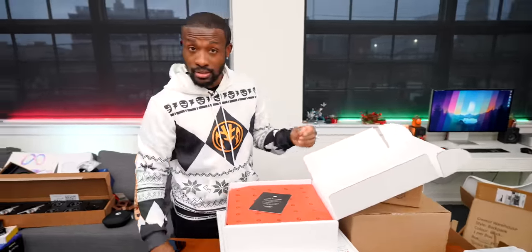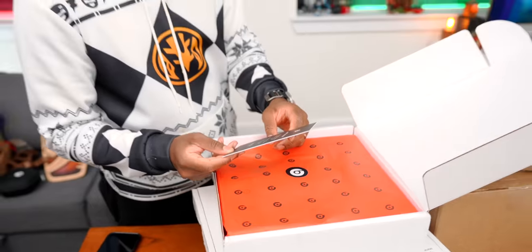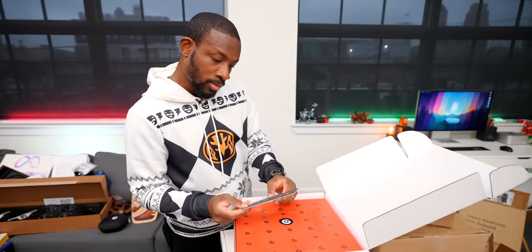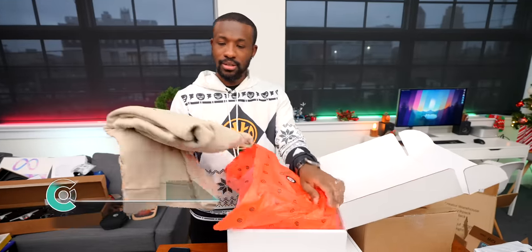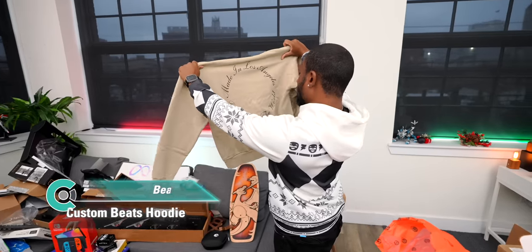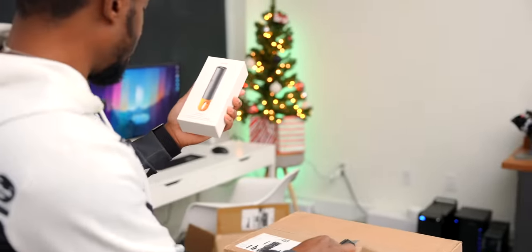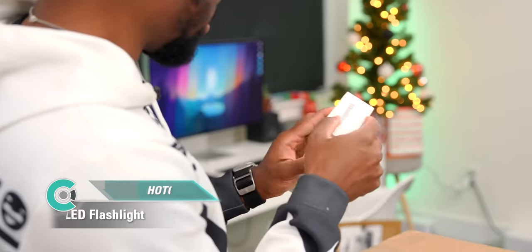A surprise package from Beats — a custom Beats hoodie, made in Los Angeles, one of only 300 made for friends around the world. Carl reflects on how the channel was originally built almost exclusively on Beats coverage back in the day. Wild to see how far things have come.